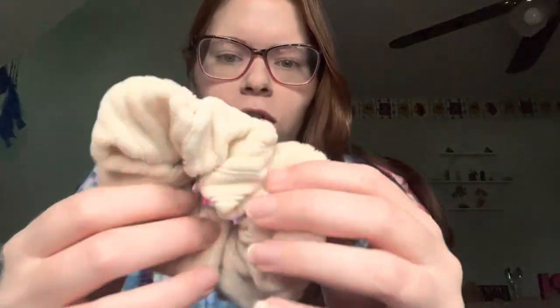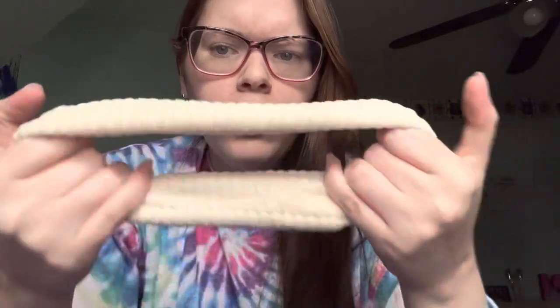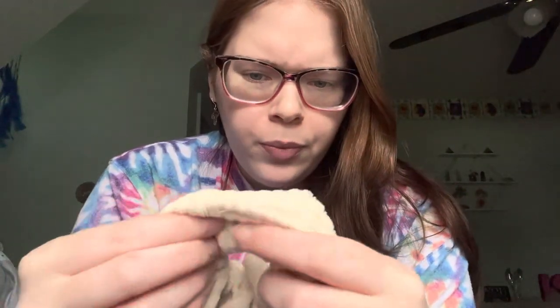Next I have this white velvet one from Claire's as well. It's not as stretchy, but it does hold the hair in place all day. So yeah, that is my main scrunchies — one, two, three, four.